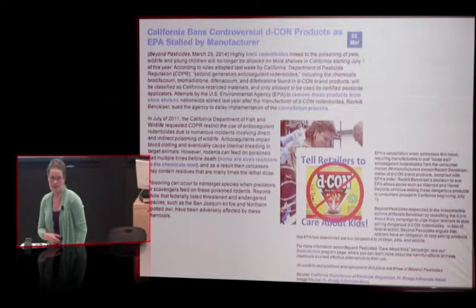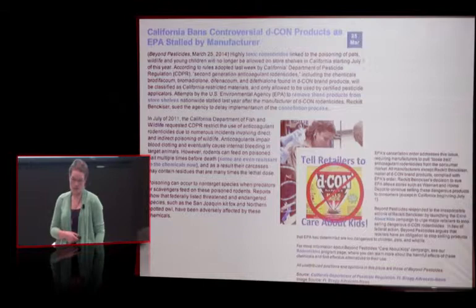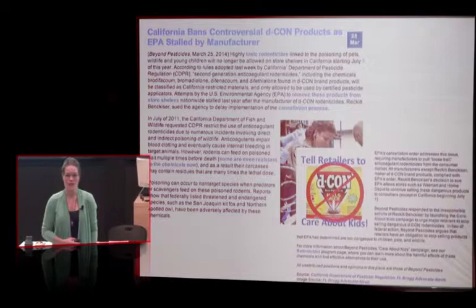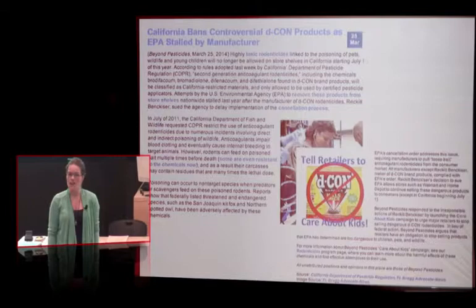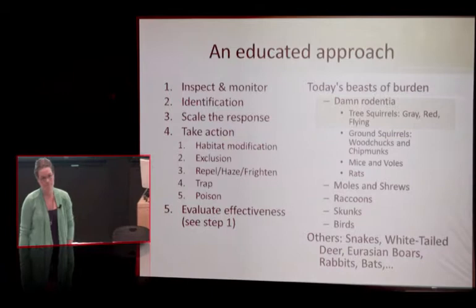The products are always changing. Decon is popular — everyone knows it, it's synonymous with mouse control. But California is not allowing decon, and I would suspect that hopefully by next year decon won't be available in those loose pelleted forms. So what are you going to do without your decon? We've got integrated wildlife management, and that's what we're going to learn about today.